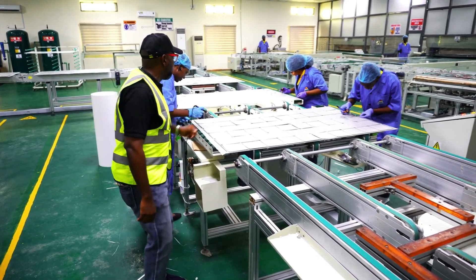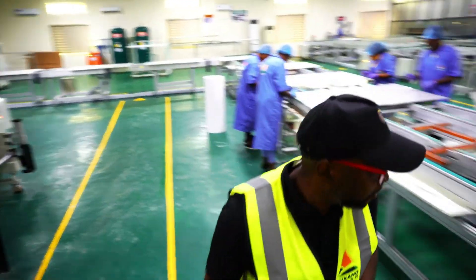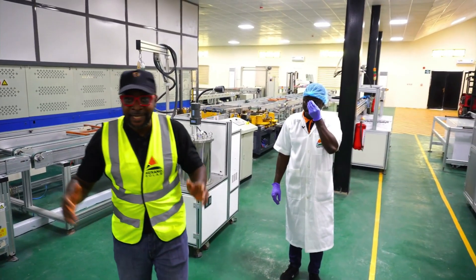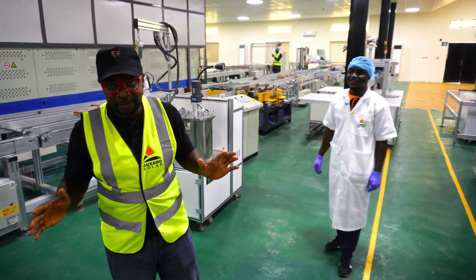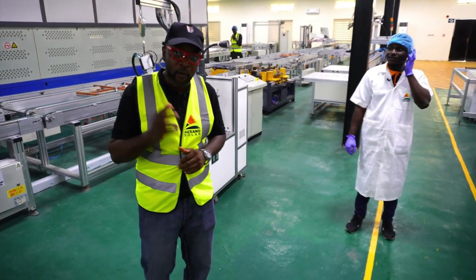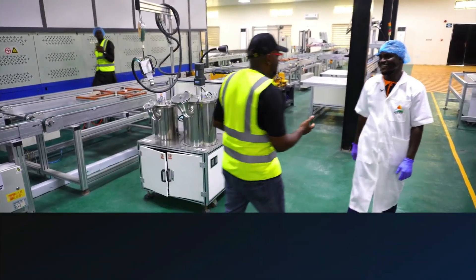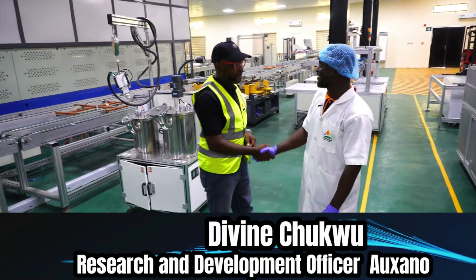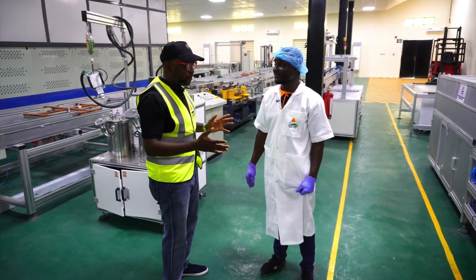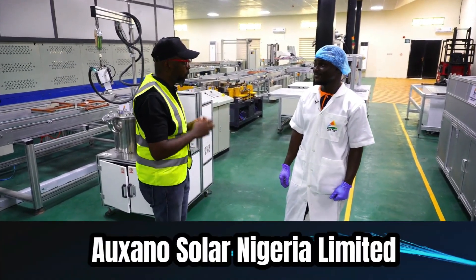Let's move around a little bit. They say if you meet Divine here, you've met everyone and anything you need to know. So Divine is going to be telling us exactly what we need to know about the functionality of this assemblage plant. Hello Divine — could you walk us through how this place functions and what the certain machines do for this solar panel production?